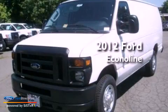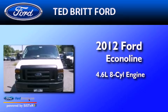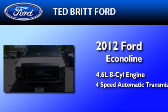This is a brand new 2012 Ford EconoLine. It features a 4.6-liter, eight-cylinder engine and a four-speed automatic transmission.